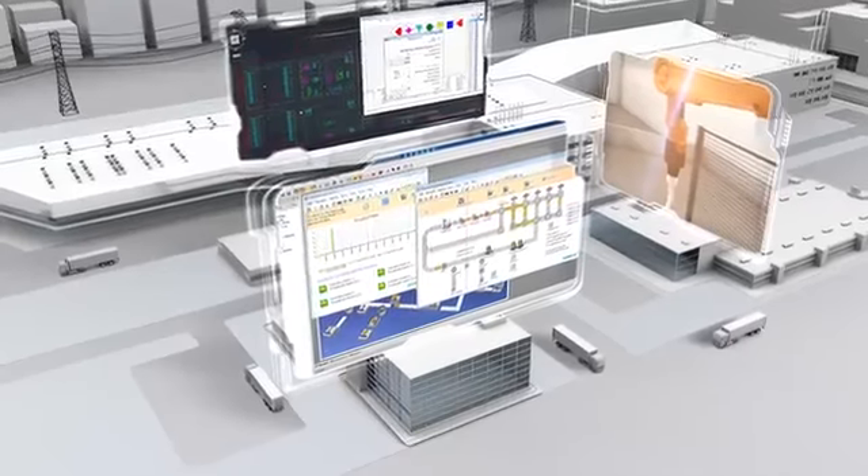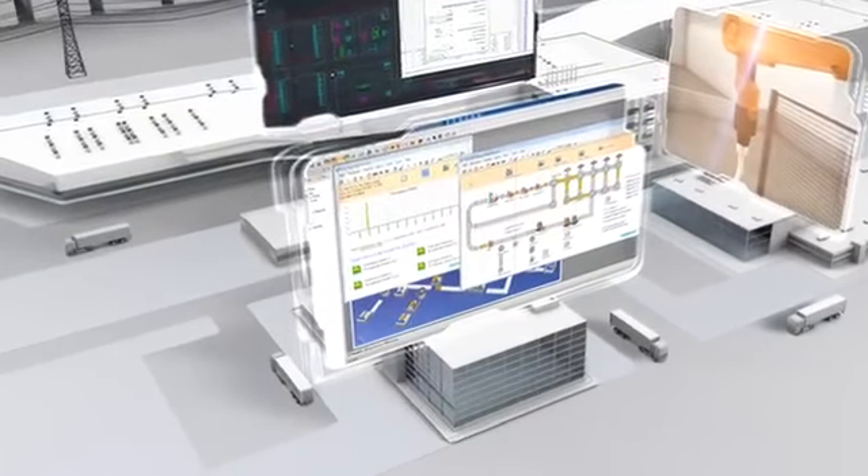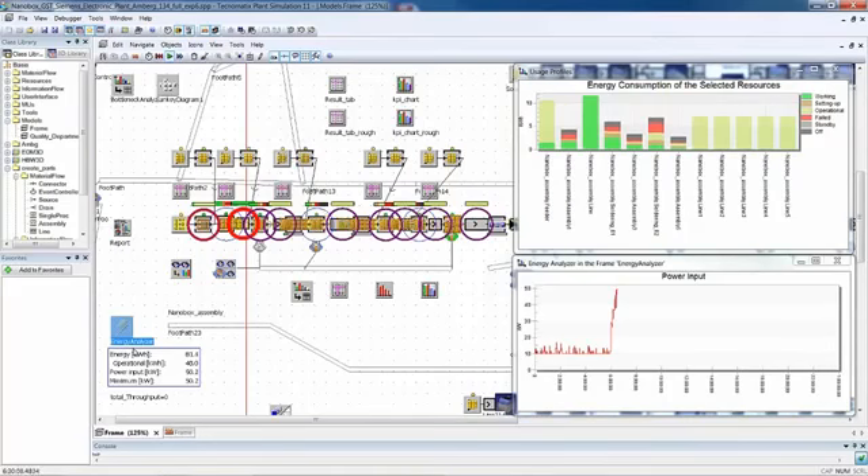In this brief I would like to introduce to you a new innovative solution coming from the house of Tecnomatix Plant Simulation. In this new release we have actually added a fantastic capability that allows you to model not only the production process itself, but also the energy that is going to be consumed during production.